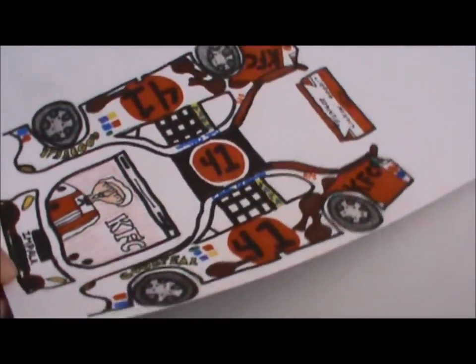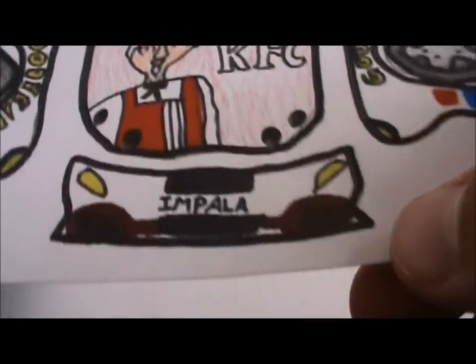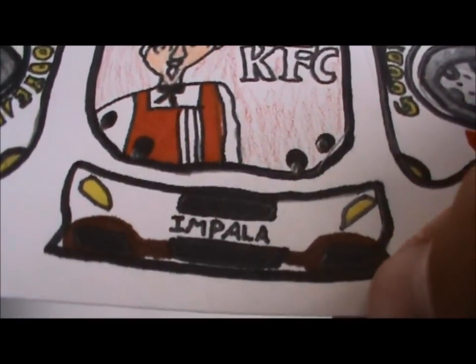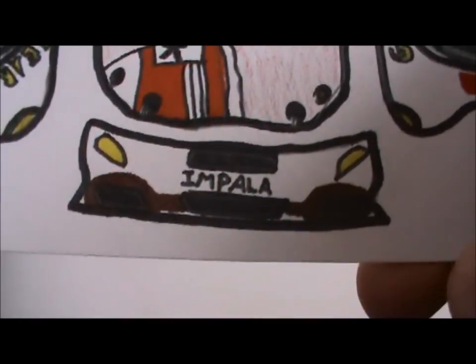And I'll quickly go over it. The hood has the Colonel, as best as I can draw it, and the KFC logo. And then the front end is a Chevy Impala, and there's two drumsticks of chicken.